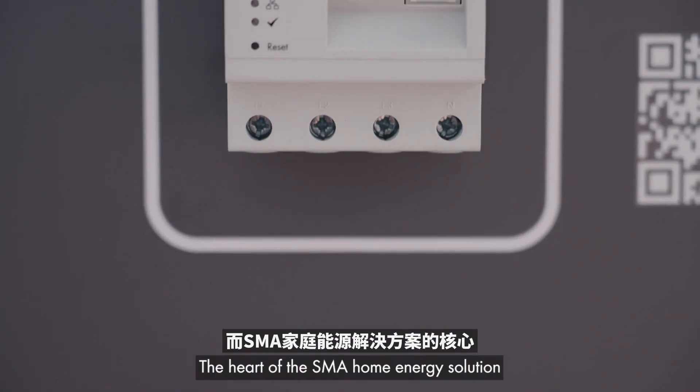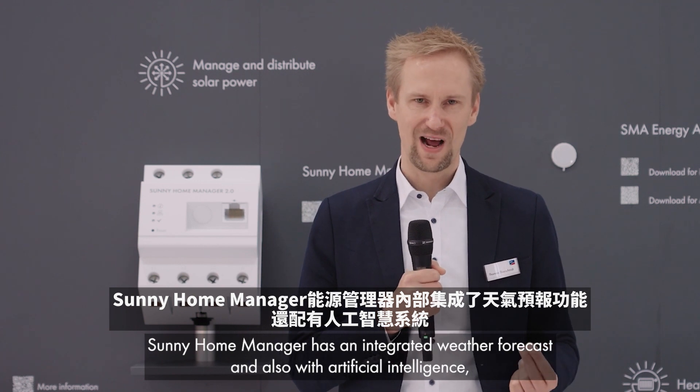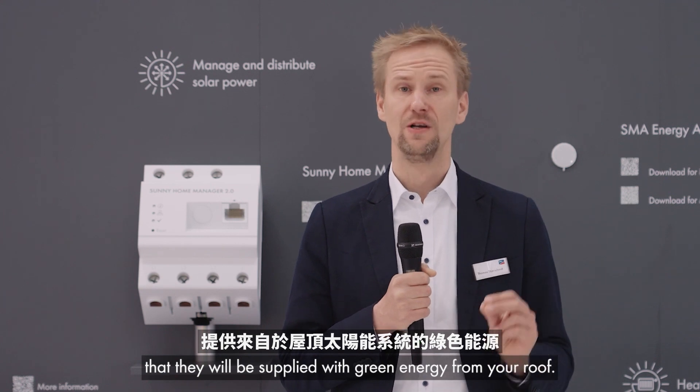The heart of the SMA home energy solution is still our Sunny Home Manager. It has an integrated weather forecast and with artificial intelligence it learns the individual behavior of each household. So the Sunny Home Manager knows when is the perfect timing to switch on additional loads so they will be supplied with green energy from your roof.